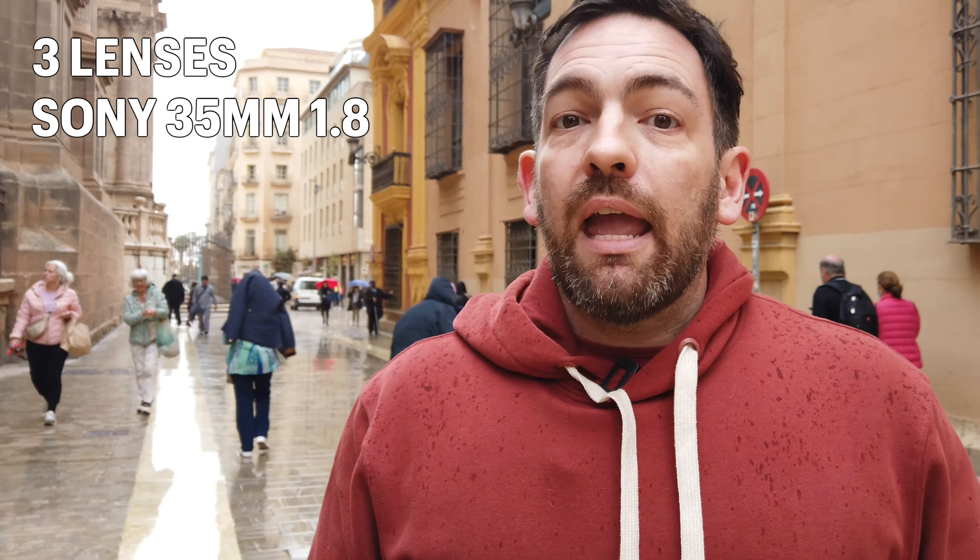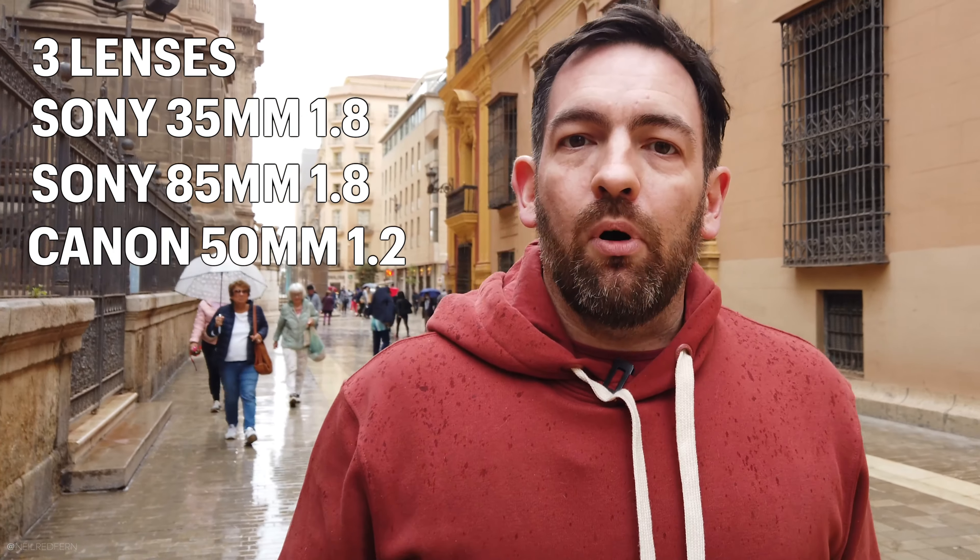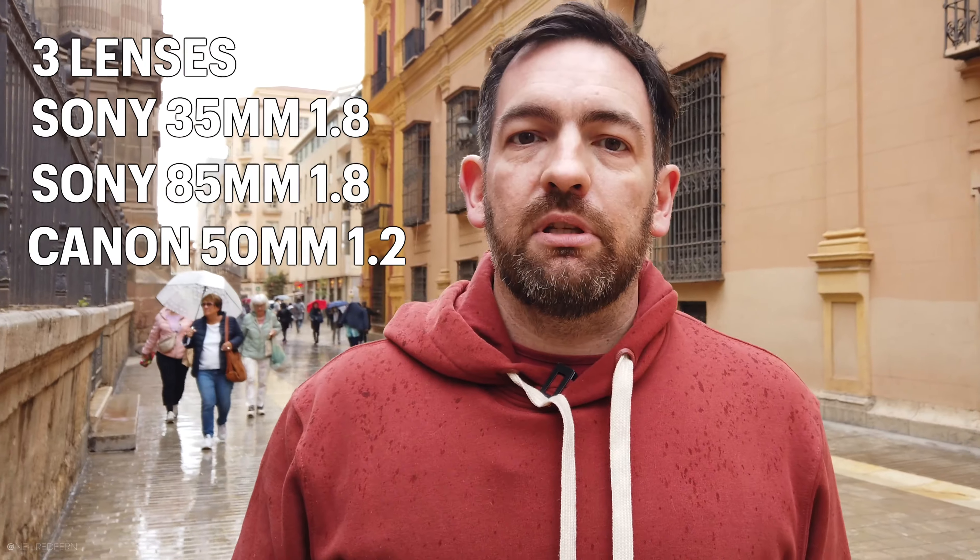So I'm going to go back to the hotel now, meeting the model in about 15 minutes time, and I'm going to take you behind the scenes with me on the shoot. I don't know what the plan is yet — there isn't a plan basically, we're just going to wander around and take some portraits. I've only got three lenses with me: the Sony 35mm f1.8, the 85mm f1.8, and the Canon 50mm f1.2 with the Sigma adapter. Let's head back to the hotel, get my bag ready, meet the model, and see what happens. Let's crack on.